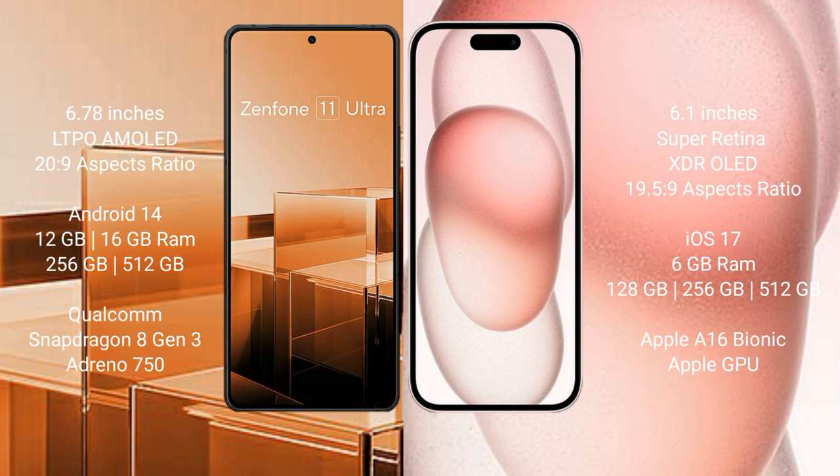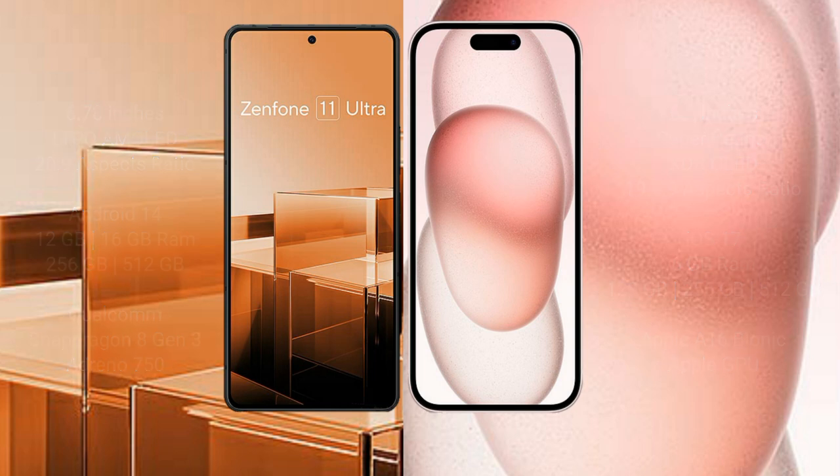The Asus Zenfone 11 Ultra comes with 12GB or 16GB RAM and 256GB or 512GB or 1TB internal storage, powered by a Qualcomm Snapdragon 8 Gen 3 processor with Adreno 750 GPU. The iPhone 15 comes with 6GB RAM and 128GB or 256GB or 512GB internal storage, powered by an Apple A16 Bionic processor with Apple GPU.